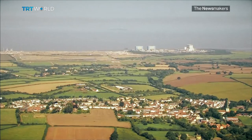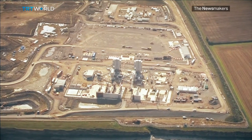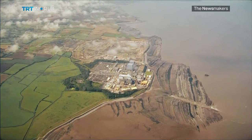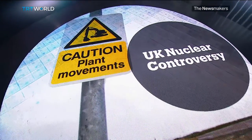Is Hinkley Point a good deal for the UK? Or does having foreign companies in charge of this project make it vulnerable? Joining from London is Tom Burke, chairman of the environmental think tank E3G and a former government adviser on climate change, and Michal Meydan, Asia Analyst for the research consultancy Energy Aspects. Tom Burke, what's your biggest problem with Hinkley Point?